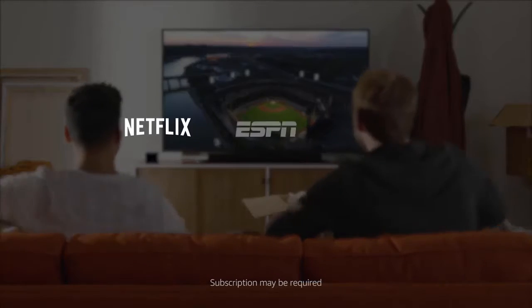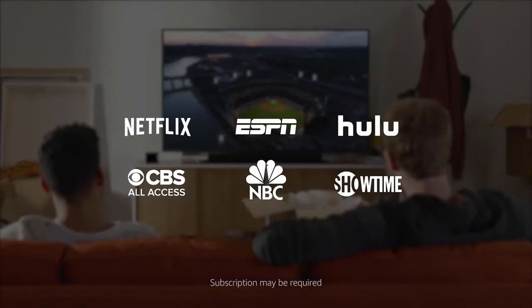We've partnered with Netflix, ESPN, Hulu, and others to let you do more simply by using your voice. Alexa, rewind 30 seconds. Alexa, next episode.